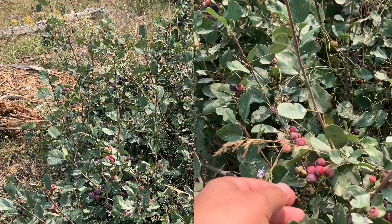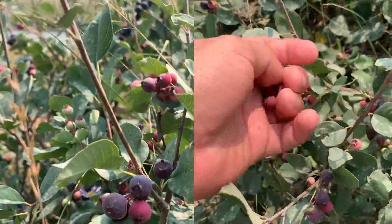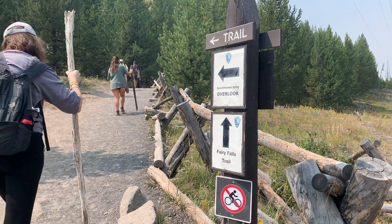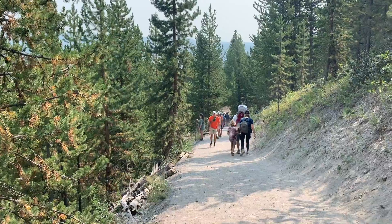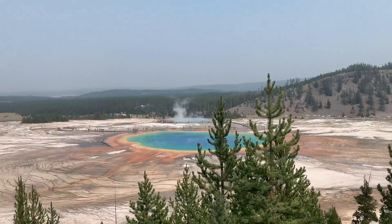While we were on the trail of Fairy Falls, I believe we found Huckleberries — this is what they're known for up here. Let me know if y'all can confirm it's the Huckleberry, I'm not sure. This trail is definitely a must — if you go to Grand Prismatic and don't do this trail, you're missing out.